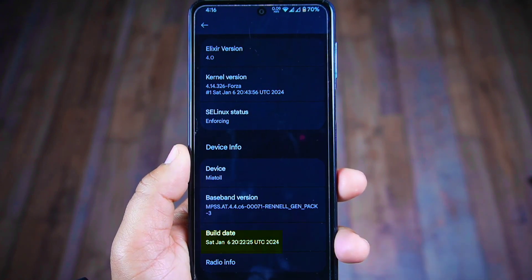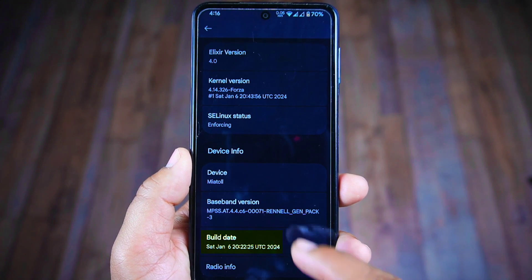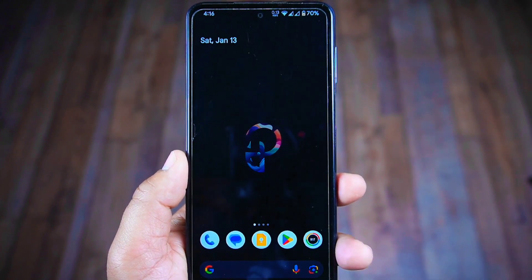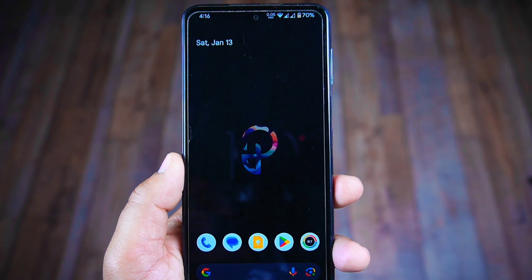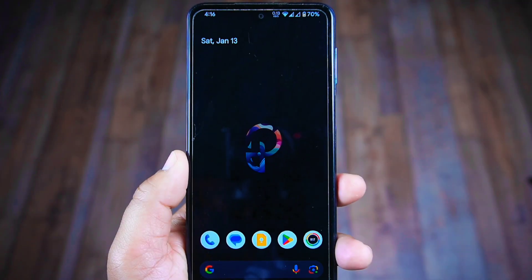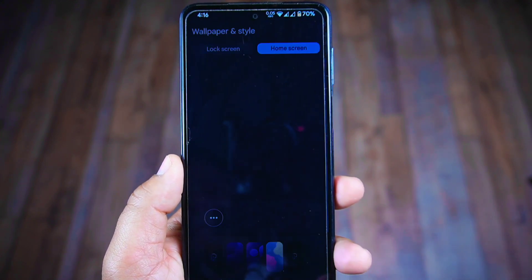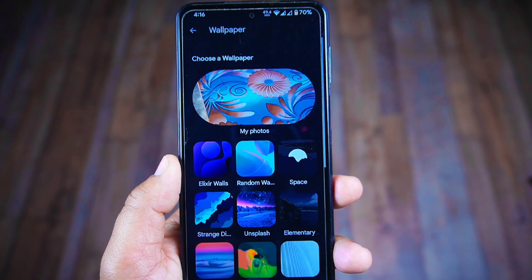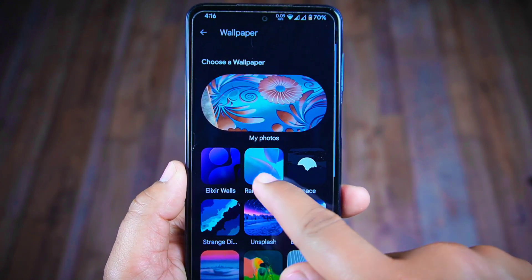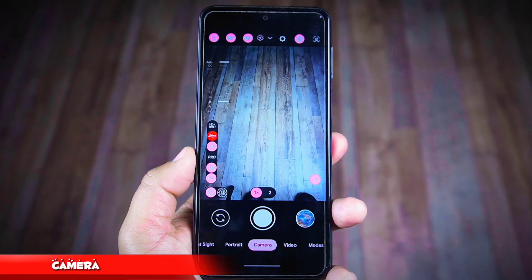That's also the latest security patch available right now, and you can see the build date of this ROM is January 6, 2024. You may have noticed the inclusion of a stylish new default wallpaper. With each subsequent update a distinct wallpaper is introduced, showcasing their innovative approach of refreshing the visual experience with every new release. In the wallpaper section you can pick from various options like Elixir Walls, Random Walls, and more — all pre-installed.